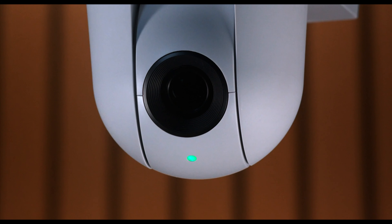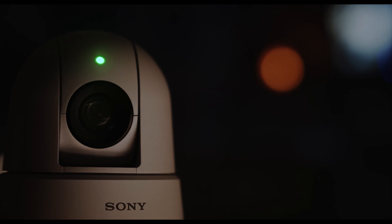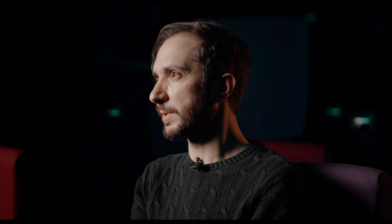Lecture capture has evolved over time. It used to be a single box camera at the back of the room, and now the University of Exeter has implemented the Sony SRG cameras to capture the lecturer live across the front of the room, keeping them in shot at all times, which makes for more engaging content and improves the experience for students re-watching lectures at home.